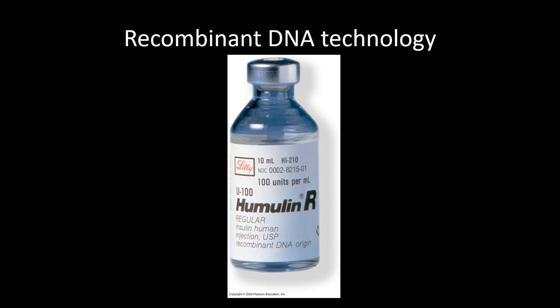Next up: describe recombinant DNA technology. Anytime you see recombinant DNA, what that means is you have a DNA molecule that was spliced together from a couple of different sources.